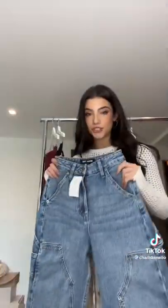I added on this Social Tourist top. This is adorable. Once again, super, super comfortable, but also looks great as a swimsuit cover-up, so keep that in mind. Now some jeans.